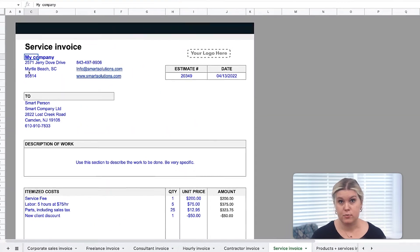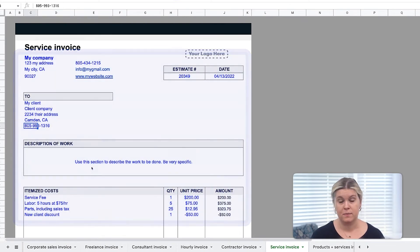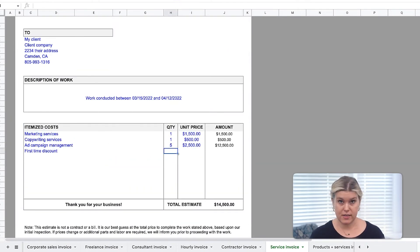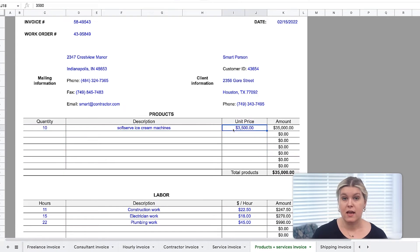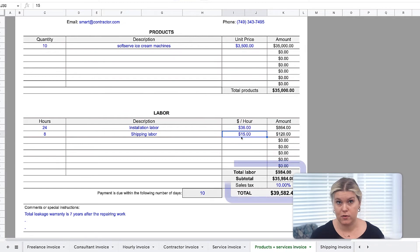After you've selected your preferred invoice, you can customize all of the fields in blue. Enter your billable services, product quantities, fees, and additional expenses, and our templates will calculate the totals, accounting for taxes and fees.